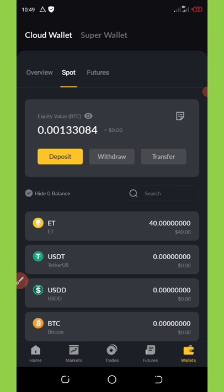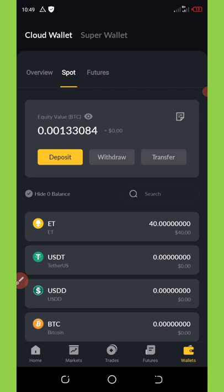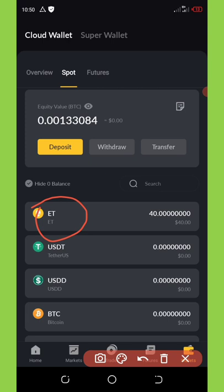This wallet exchange airdrop is called Super X Exchange. Super X Exchange is a new wallet and exchange platform where you can trade your cryptocurrencies like Ethereum, Bitcoin, and so on. This wallet right here is giving out a free $10 worth of their native tokens.